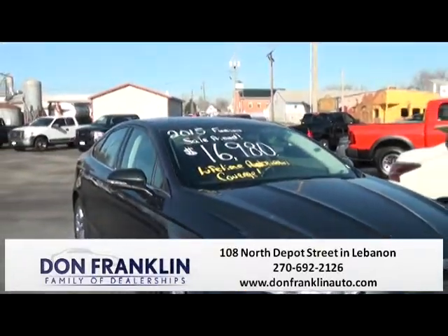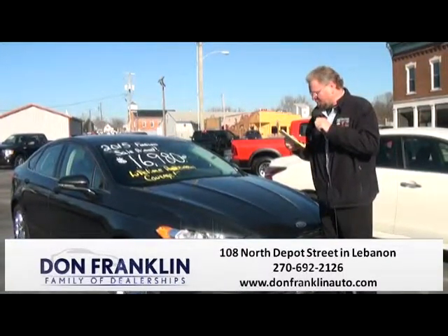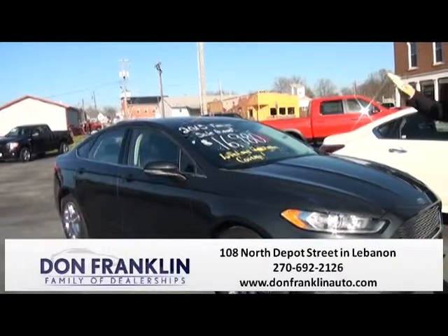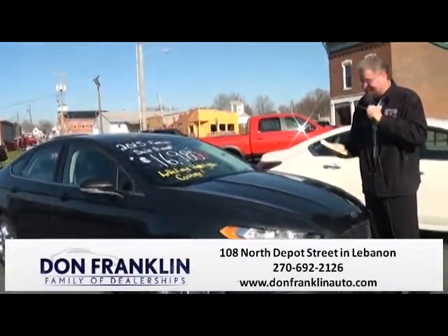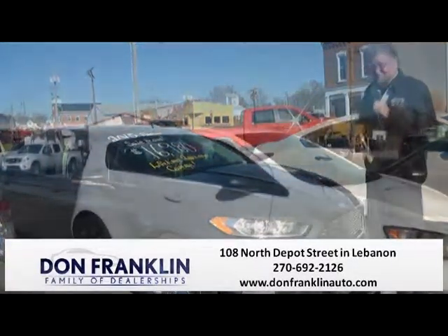Here I have another one — the fantastic 2015 Ford Fusion SE. It is also the 2.5 liter, a big gas saver, with a six-speed automatic transmission and 28,000 miles on this one. We have a sell price of $16,980 — that is for our show. Fantastic family vehicle. Come in and take it for a test drive.